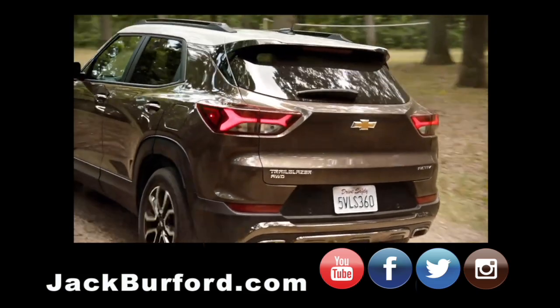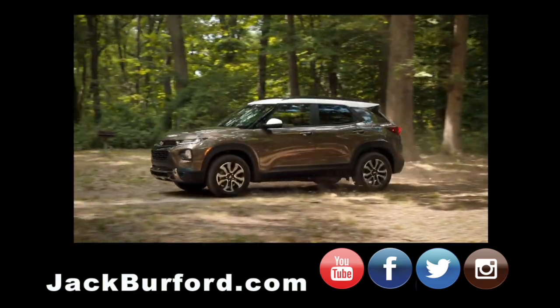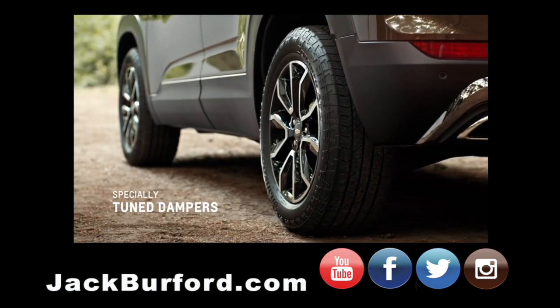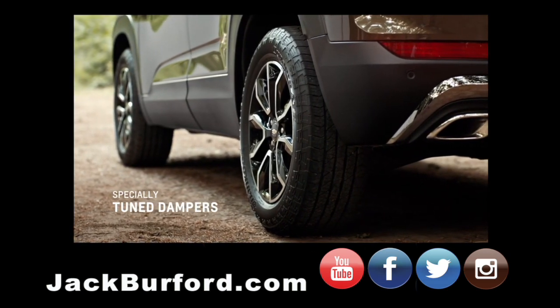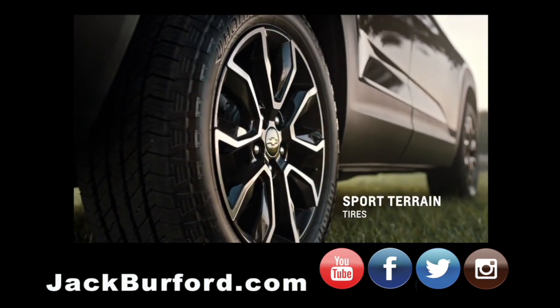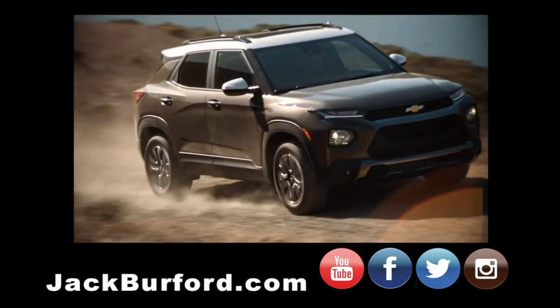Trailblazer Active is designed to go pretty much anywhere you can think to take it. All-wheel drive is available, especially on the Active trim. It's got specially tuned dampers which give you more feel and response, sport terrain tires which give you more grip, and a redesigned underbody that gives you a little bit more ground clearance.